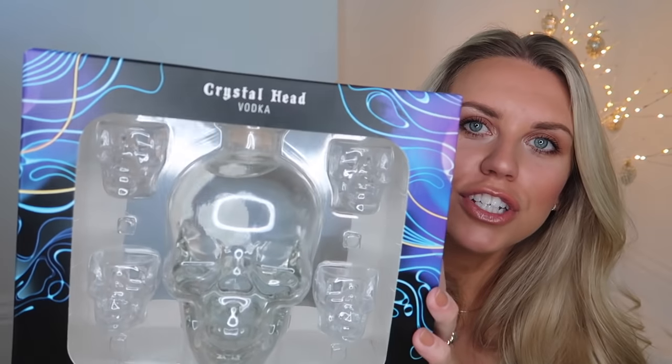For my brother this year — look away now if you're watching — I picked up a set of Crystal Head Vodka. You get the 70-centiliter vodka in the skull-shaped bottle and it comes with skull-shaped shot glasses. That set is £60. Any kind of alcohol — champagne, whatever it may be — I feel like it's always a good gift to give.